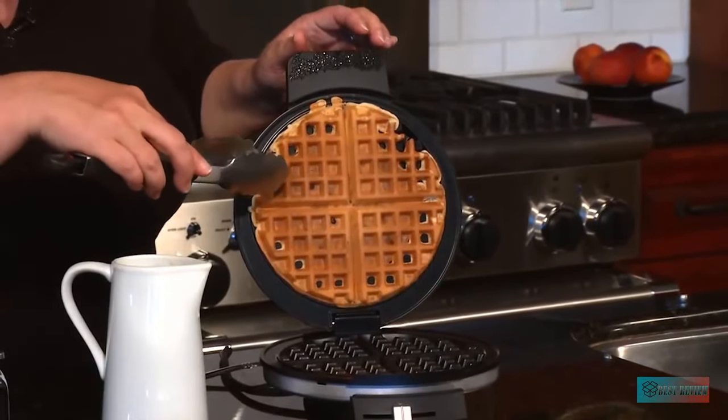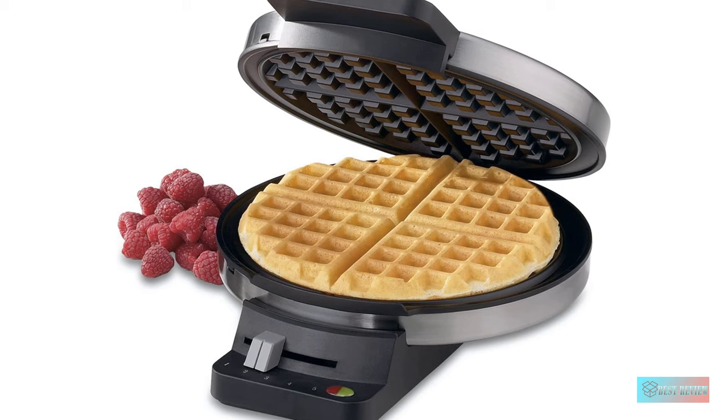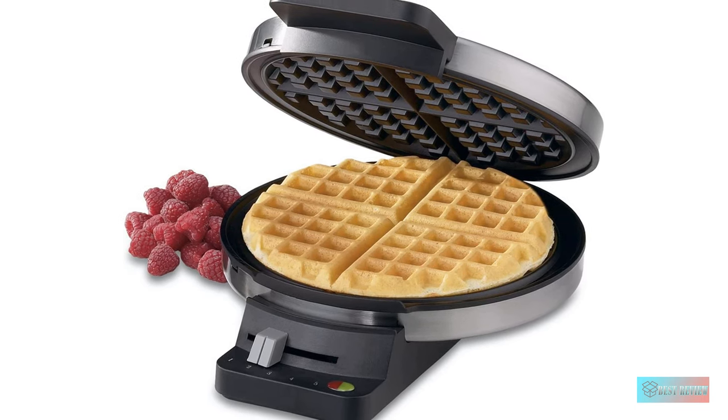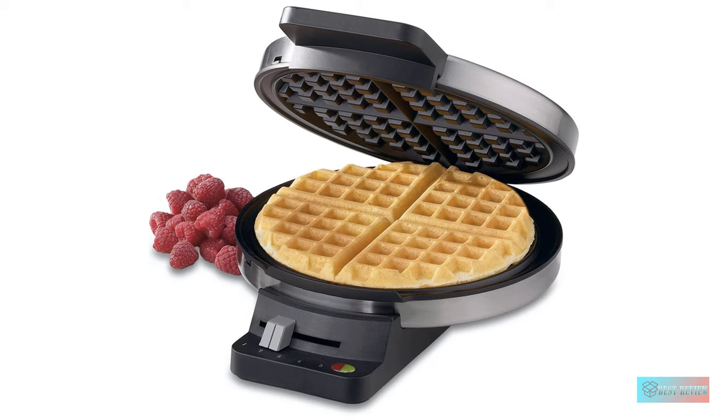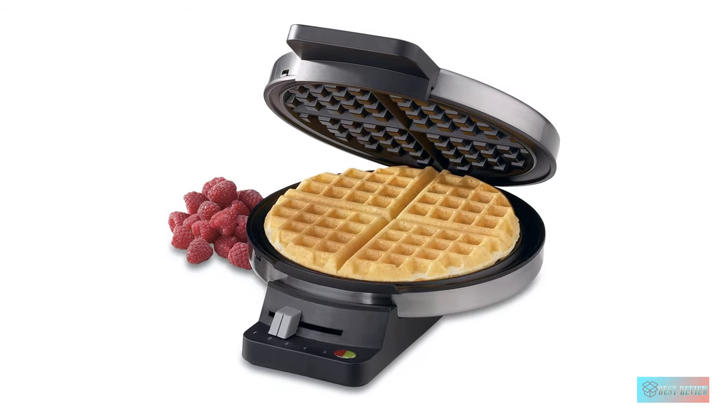It does not have a ready sound indicator, however, so we recommend sticking close by during cooking to ensure your waffles don't overcook. While the exterior gets hot like most of the other waffle makers we tested, the handle stays cool to touch.